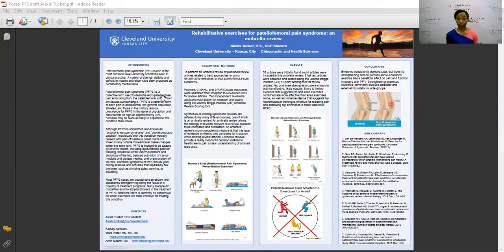The current evidence suggests that hip and knee strengthening exercises are both effective treatments for patellofemoral pain syndrome, with both of those combined being more effective than knee exercises alone.